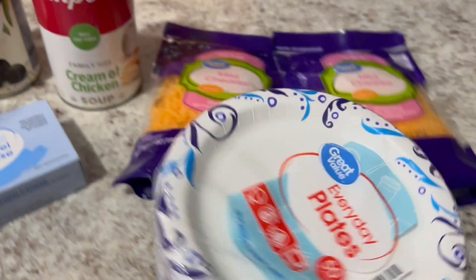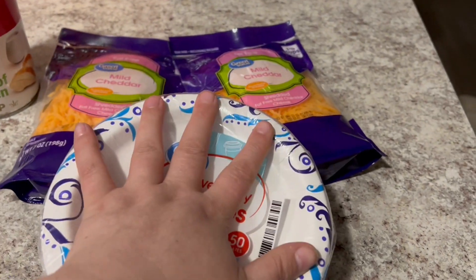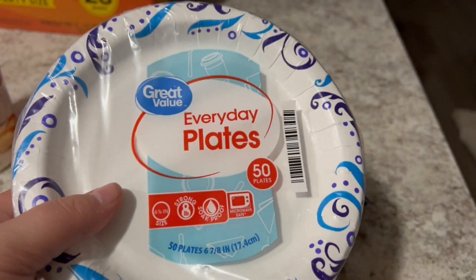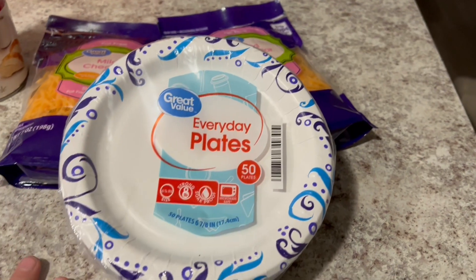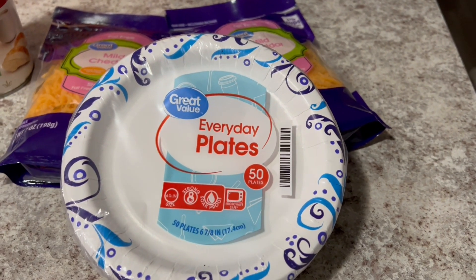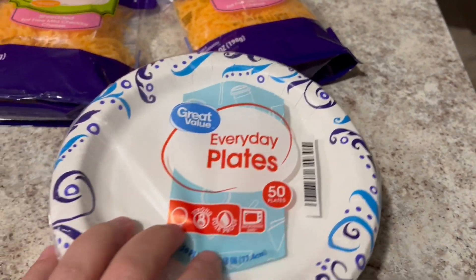Now I ordered plates, but look at all these tiny plates they sent me. They gave me very small plates. I didn't need them that small. We'll eventually use them for something, but it won't be for like our dinner. This is like a child-size serving.